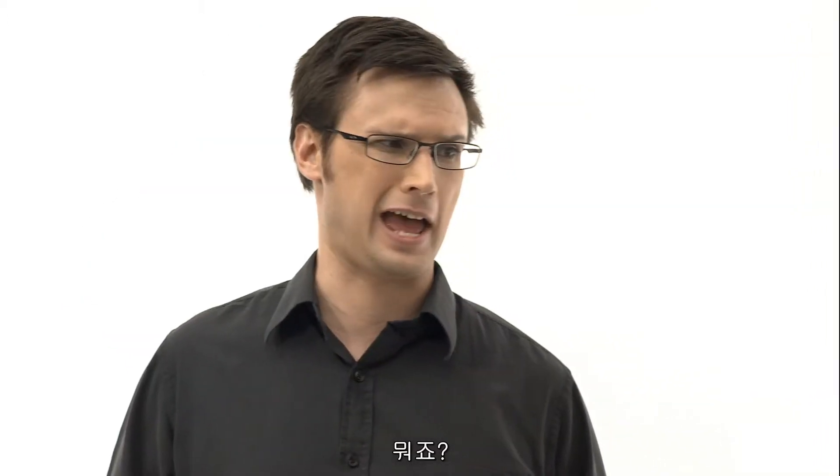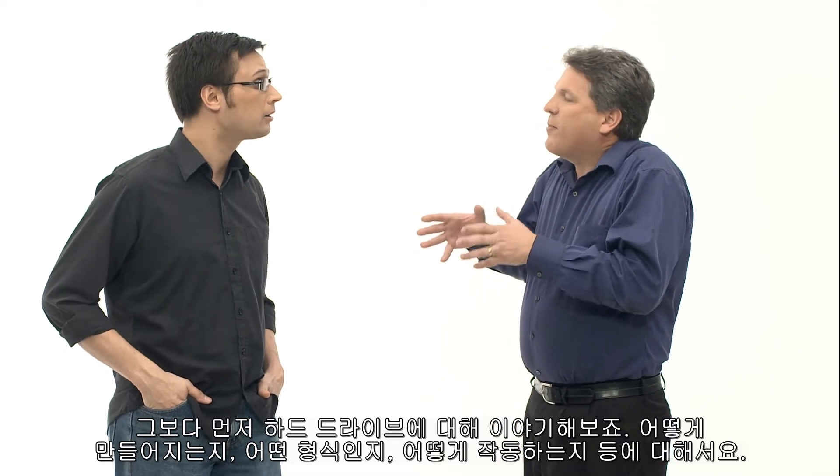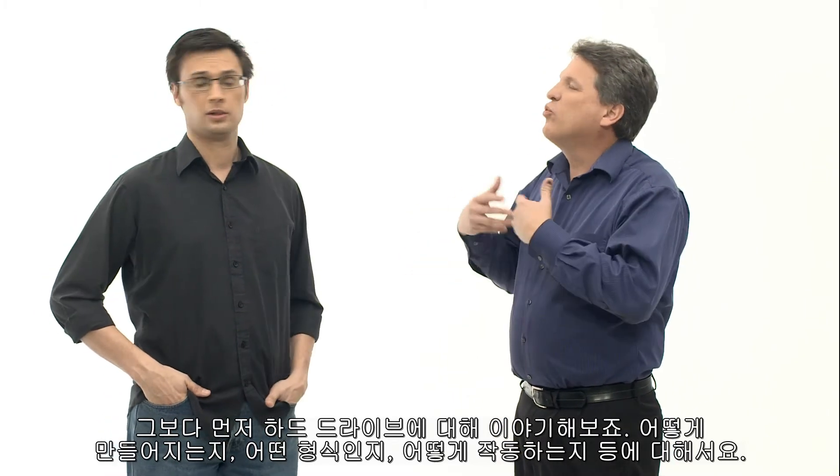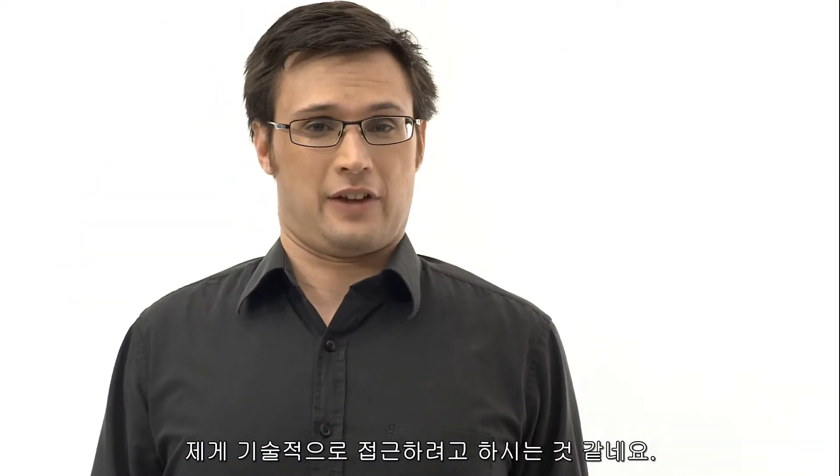I've got a surprise for you. What's that? Before I can discuss it, though, let's talk about a hard drive — how it's really made up, what the format is, and how it works. I sense that you're about to get very technical on me. Just a bit.